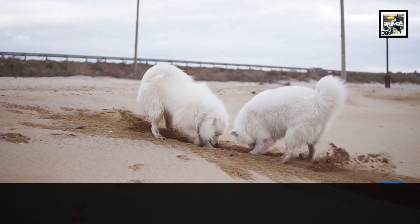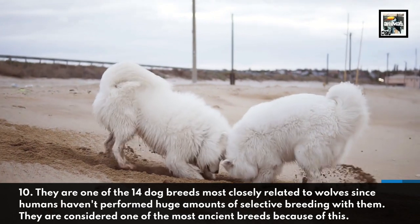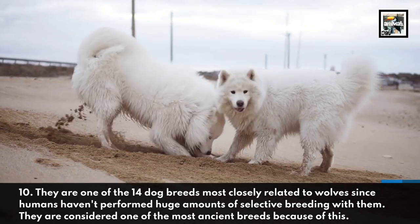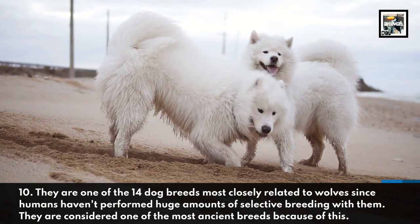They are one of the 14 dog breeds most closely related to wolves, since humans haven't performed huge amounts of selective breeding with them. They are considered one of the most ancient dog breeds because of this.